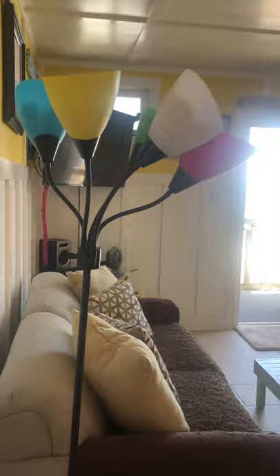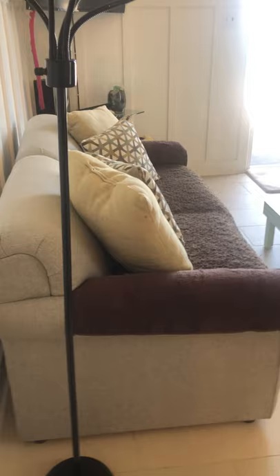Here's the living room, and again he installed all of this woodwork himself. All the furniture will come with it — this sofa is a pullout sleeper sofa.